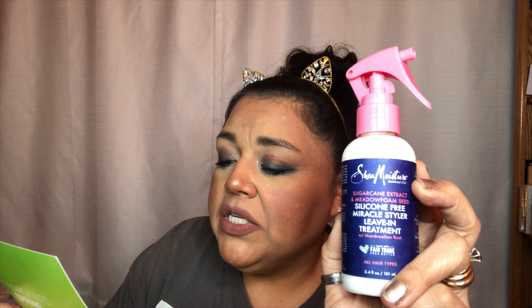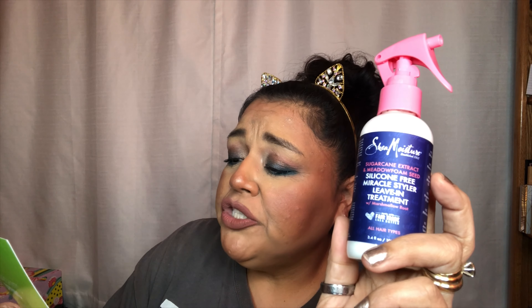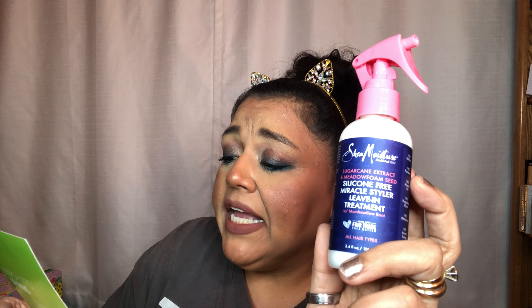The SheaMoisture silicone-free Miracle Styler Leave-In Treatment features an innovative blend of sugarcane and nourishing botanicals that leave tresses tangle-free so strands are manageable and luxurious.